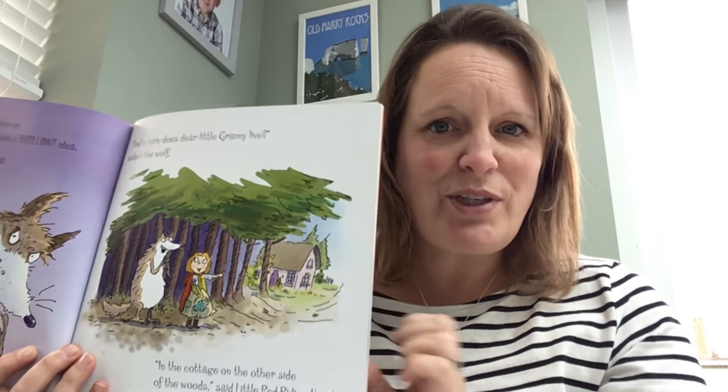A cottage is a type of home. Now some cottages are very special because they have a thatched roof, which is a roof that's made from straw. So what I'd like you to do as one of your challenges today is think about lots of different houses. I'm going to show you some photographs of some houses, tell you a little bit about it, and then I'll explain what I'd like you to do.